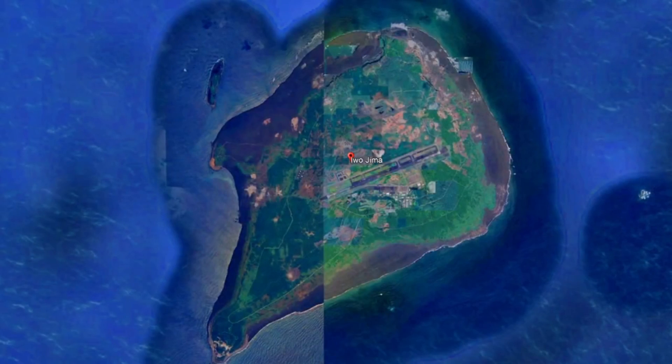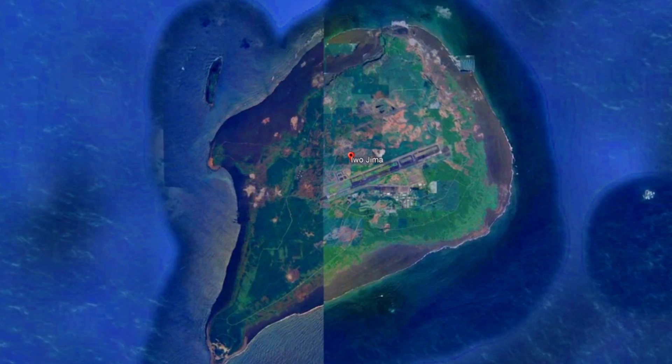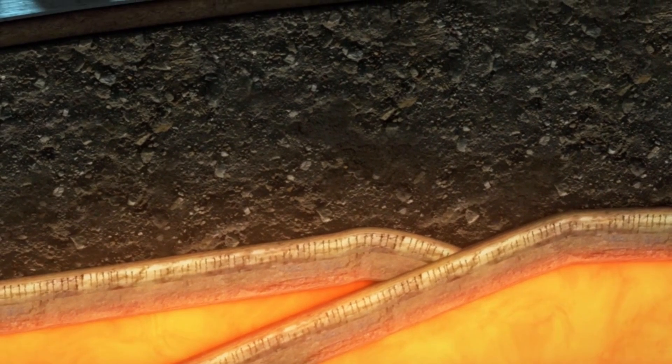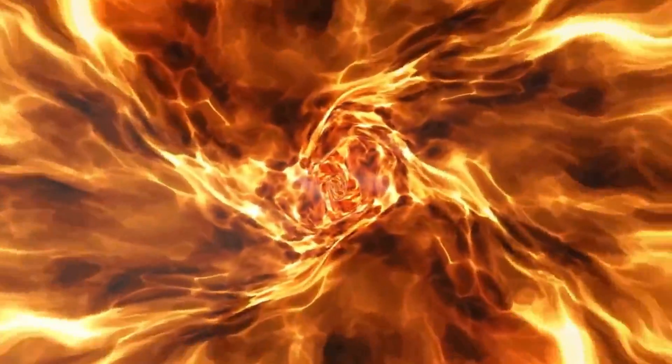This process has been happening regularly in the region, causing Iwo Jima to rise annually by more than a meter, which is a significant rate of increase for a caldera volcano. Prior to the formation of the new island, a series of volcanic tremors were detected starting from October 21st, suggesting an upwelling of magma from beneath the seabed, which ultimately led to the formation of the island.